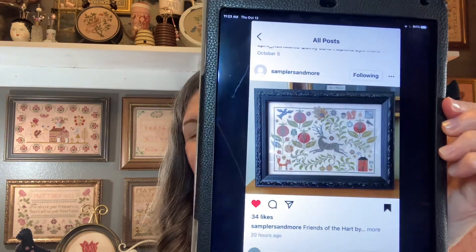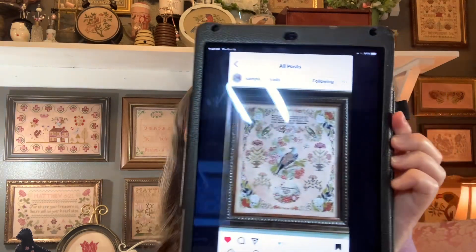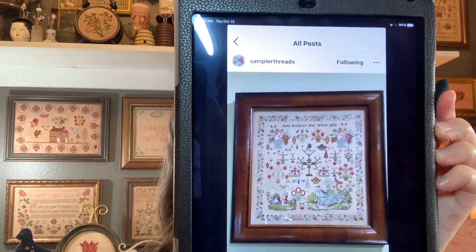Then we have this beautiful finish of Friends of the Heart, also by Mary. I just love this — I really need to get it back out. Then I want to show you — I have mentioned more than once, sorry for any confusion — I am not the Hands Across the Sea stitcher that you will hear Nicola mention. I stitch Hands Across the Sea samplers, but I am not that model stitcher she'll refer to as the contented stitcher. But Leona is a bona fide HATS sampler stitcher, and here are some of the beautiful models she has stitched for HATS. That's Jane Bannister; the first one was Anne Thomas.